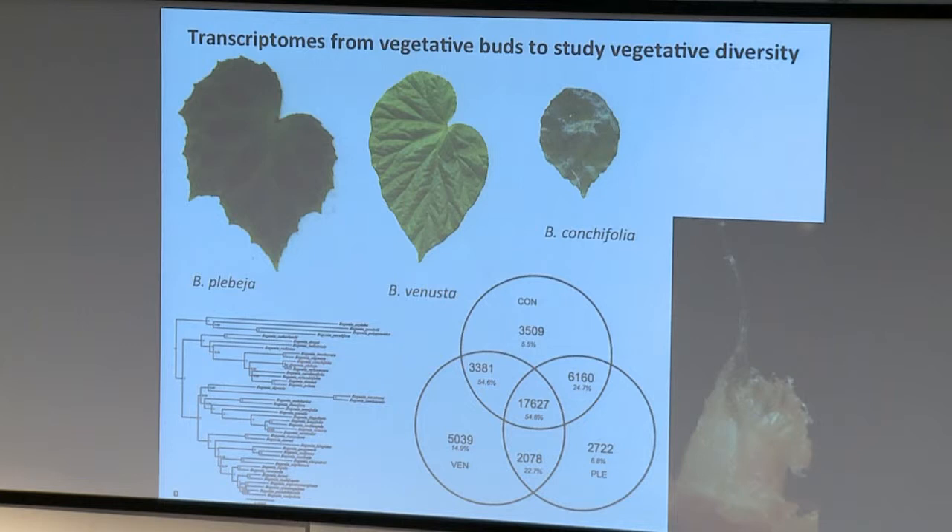We extracted RNA from these stages from three different species: plebja, venusta, and conchifolia. Plebja and conchifolia are very closely related - you can see them as two little red blurs together on the phylogeny, both from Central America, with plebja more widespread and conchifolia more limited around Panama. Venusta is in a different radiation of Begonias. So we have South American, Southeast Asian, and basal African Begonias in these two major radiations. Venusta was included as an example of the Southeast Asian radiation.